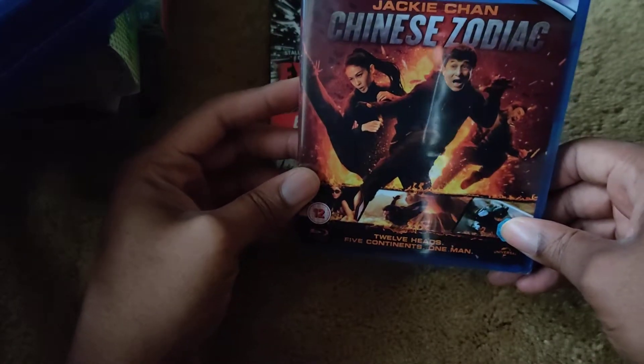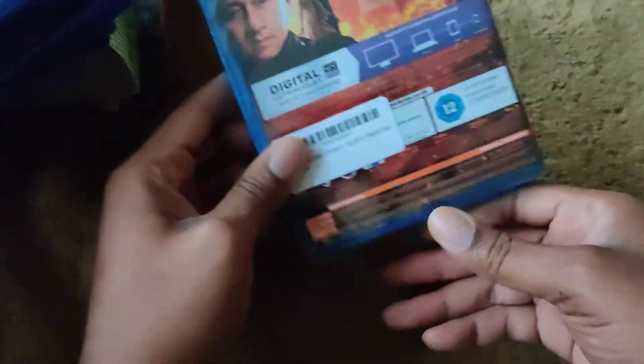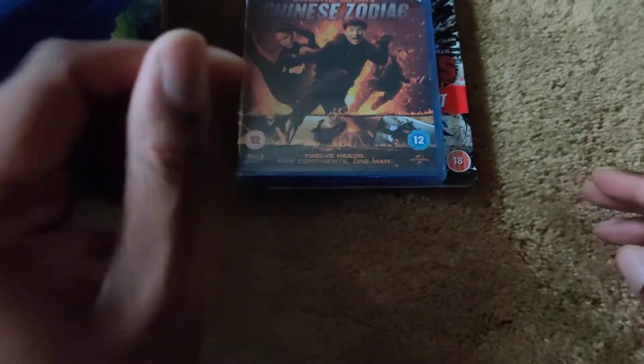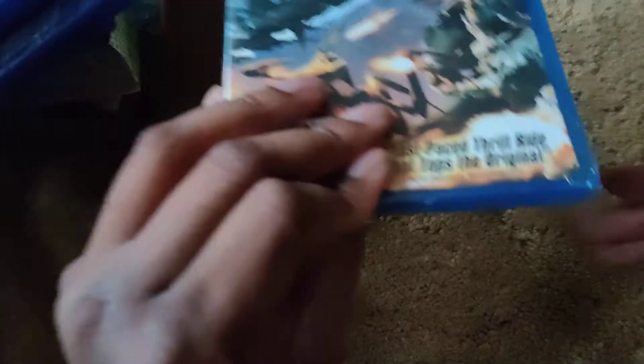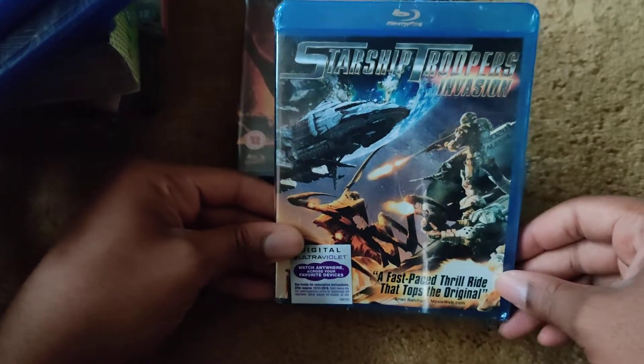Followed by Jackie Chan's Chinese Zodiac — here's the front, spine, and back. This is a blind buy; I have not seen it at all. I just saw a particular fight sequence and thought it was amazing, so I picked it up.